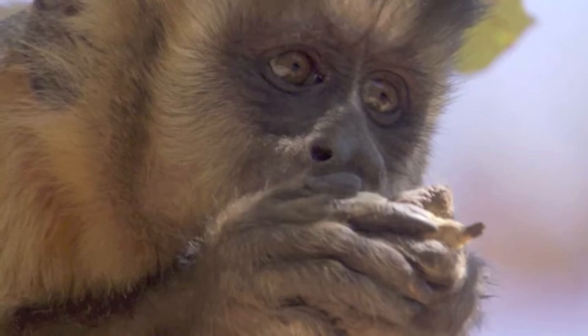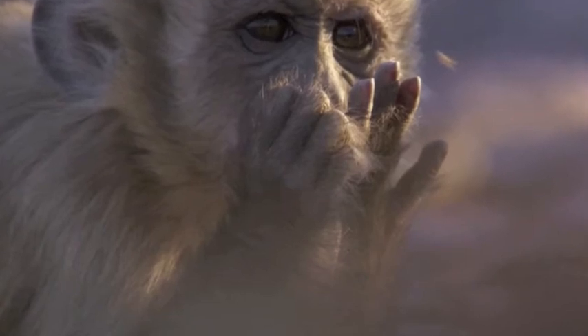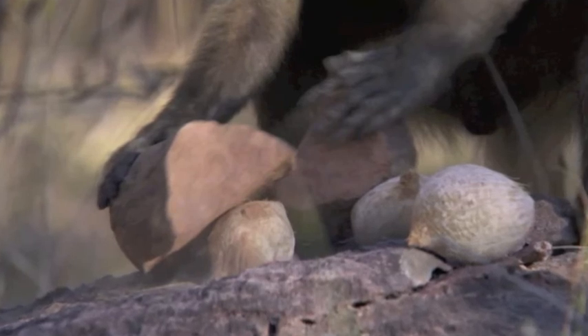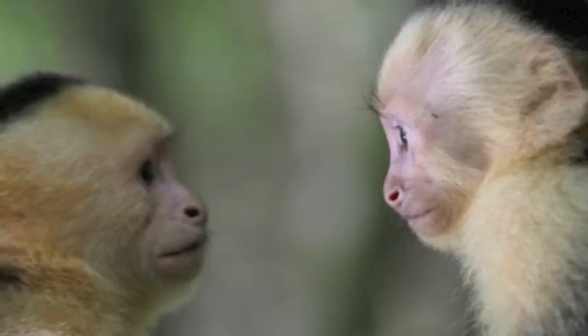Capuchins are therefore capable of repetition but not innovation. In the wild, the use of tools to open palm nuts can take eight years to learn, involving a lot of trial but mostly error. Where cognitive growth is rapid for humans, it is slow for the capuchin. So what can we learn from these observations?